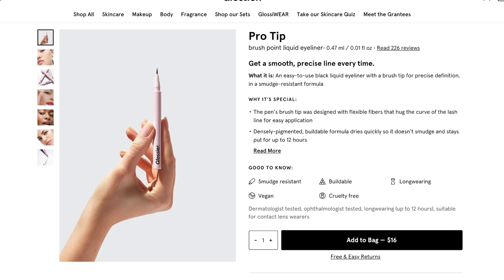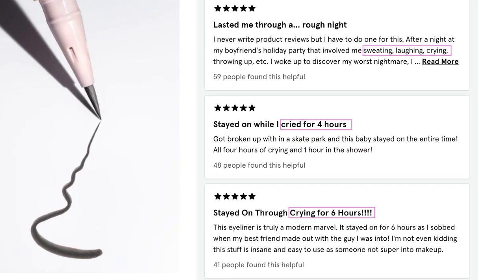That wraps up the skincare options, and now we have some makeup products. There are four different makeup products. The first one, which I always mention first in these branded videos, is their felt-tip eyeliner called the Pro Tip Eyeliner. It's $16 and only comes in black. It has a lot of rave reviews — people talk about wearing it through hours of crying and sweating. Thumbs up if you think we should just call makeup 'cry proof' instead of waterproof, because that's the real test.